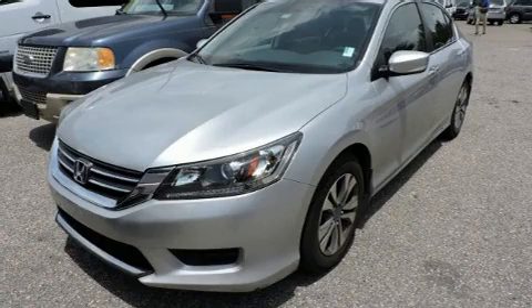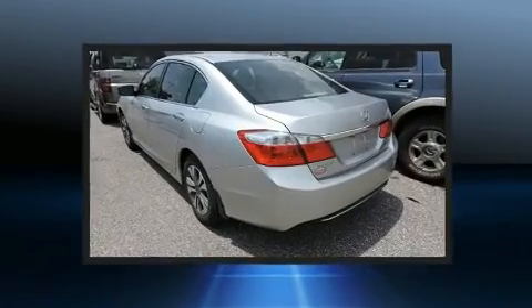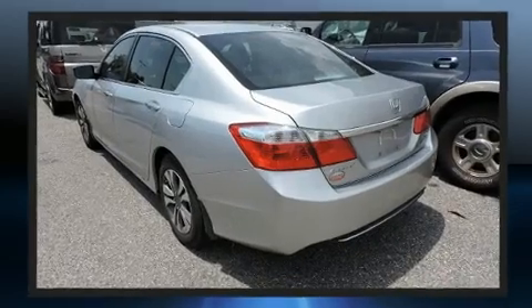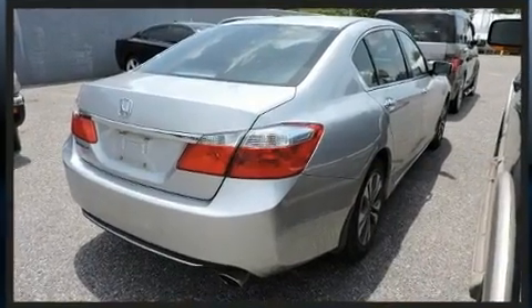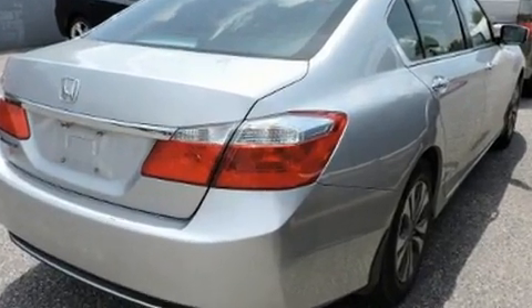Here's a great deal on a 2013 Honda Accord with fewer than a thousand miles on the odometer. This four-door sedan prioritizes comfort, safety, and convenience. Under the hood you'll find a four-cylinder engine with more than 170 horsepower.